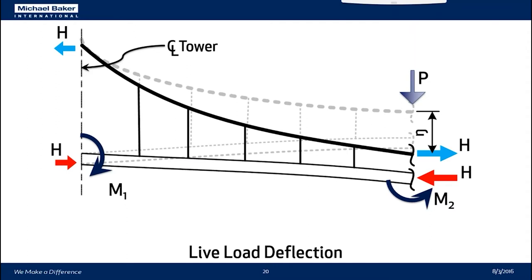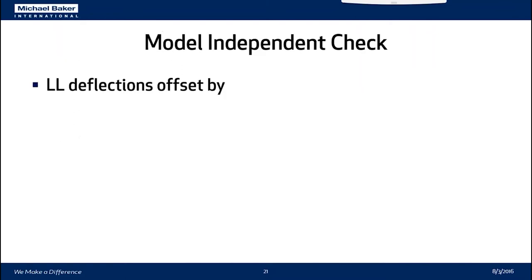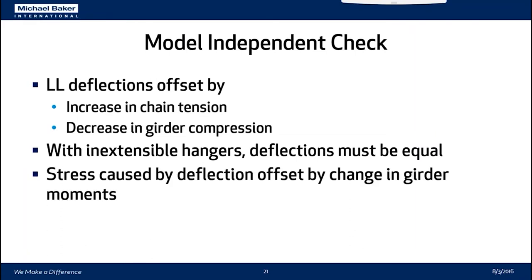The deflection of the girder results in a moment at the tower shown by M1 and a resultant moment at the centerline shown by M2. By assuming that the haunch value A equals zero, the values of H — the tension and compression — will not change. The live load deflection caused by traffic or pedestrians is offset by an increase in chain tension and a decrease in girder compression. By the assumption of inextensible hangers, the deflections must be equal. If the deflections are equal, the stress caused by deflection is offset by the change in girder moments caused by the increase in chain tension and concurrent decrease in girder compression.